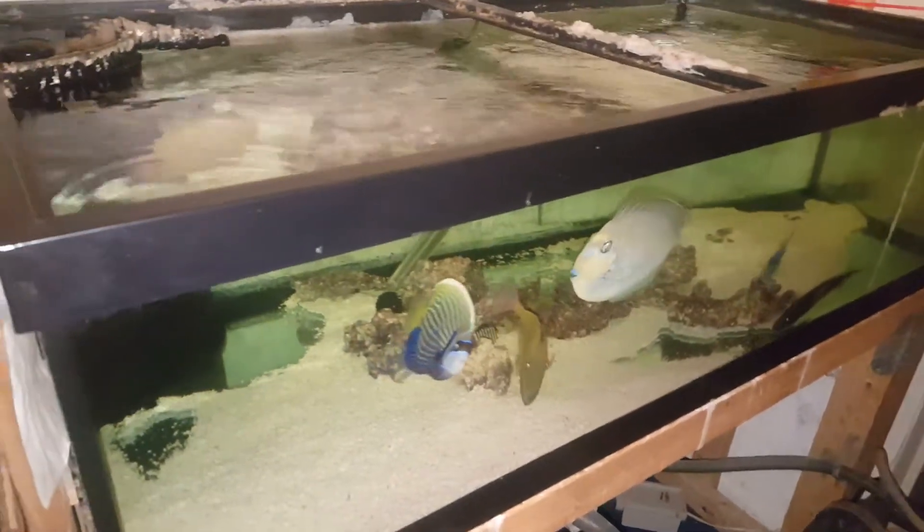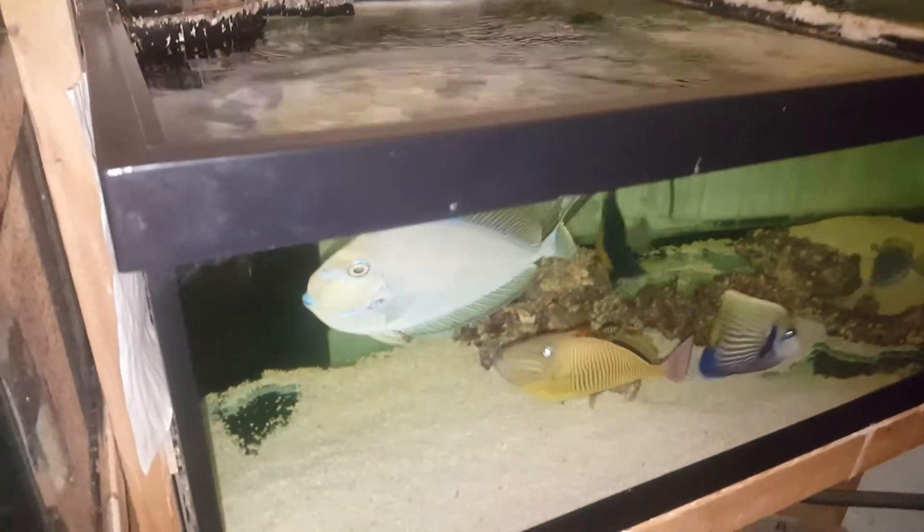Hey everyone, how you doing? It's Ted with The Reef Corner. I just realized I never put up a video of my smaller Red Sea tank.